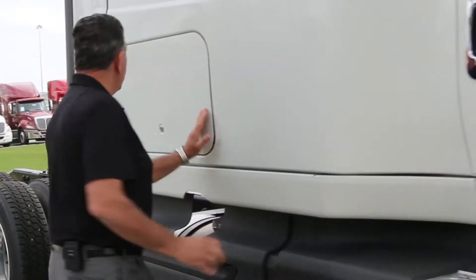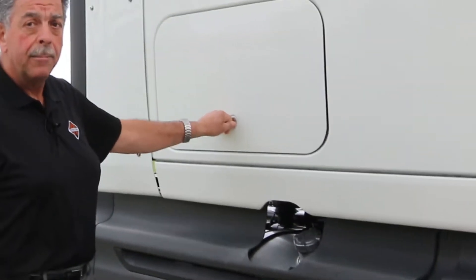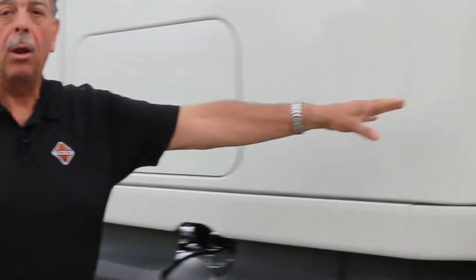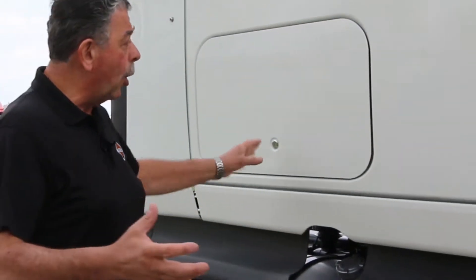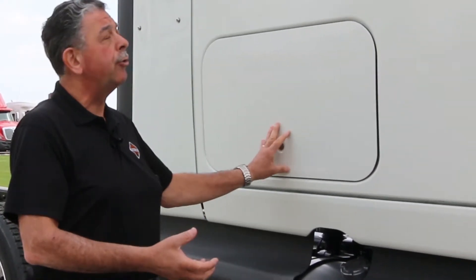Coming back here you see we have flush mount panels — there's no external handle; you open this with a key. Some other products have a cable and handle inside the door, but those cables tend to bind after a while and the cargo doors won't open. The key entry avoids that problem.